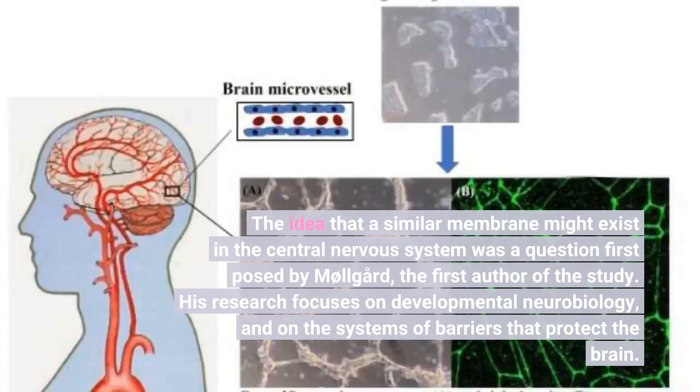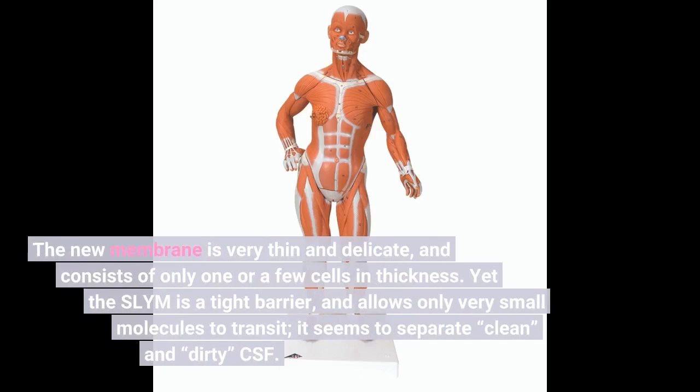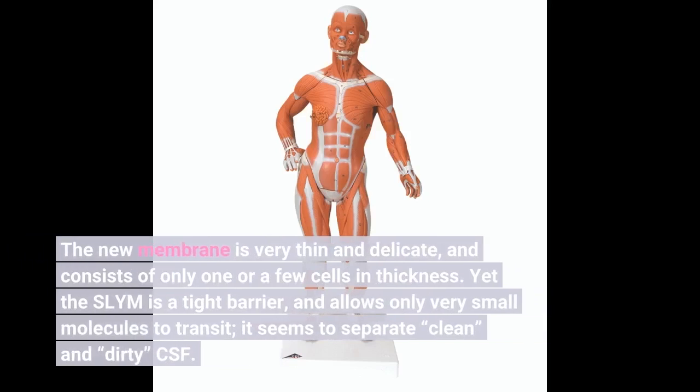The idea that a similar membrane might exist in the central nervous system was a question first posed by Molgaard, the first author of the study. His research focuses on developmental neurobiology and on the systems of barriers that protect the brain. The new membrane is very thin and delicate, and consists of only one or a few cells in thickness.